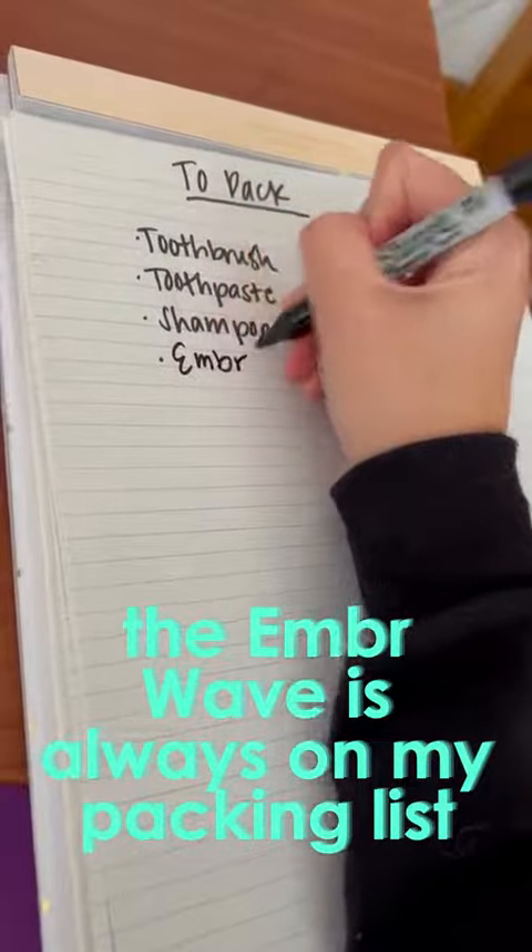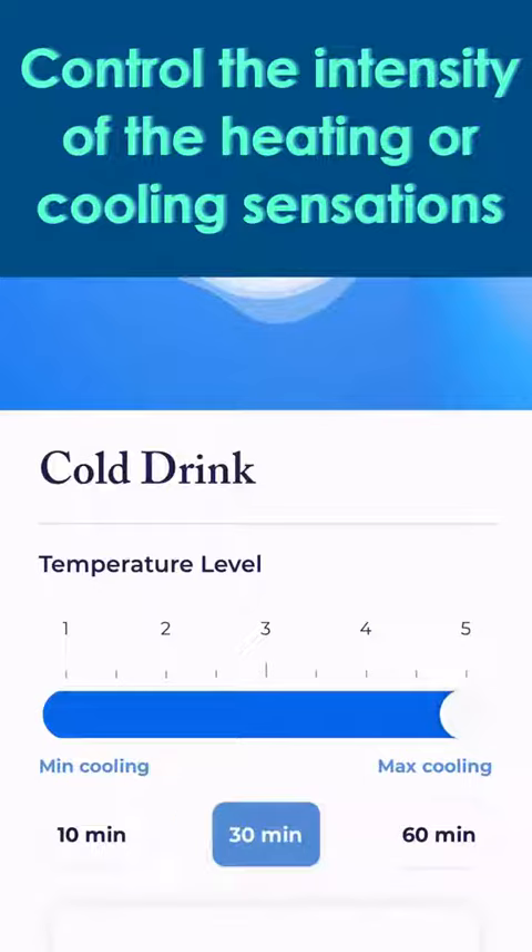It's super easy to control the Ember with an app. You can pick out your preferences and customize it to your needs. I really love that you can control the intensity of the heating or cooling sensations.